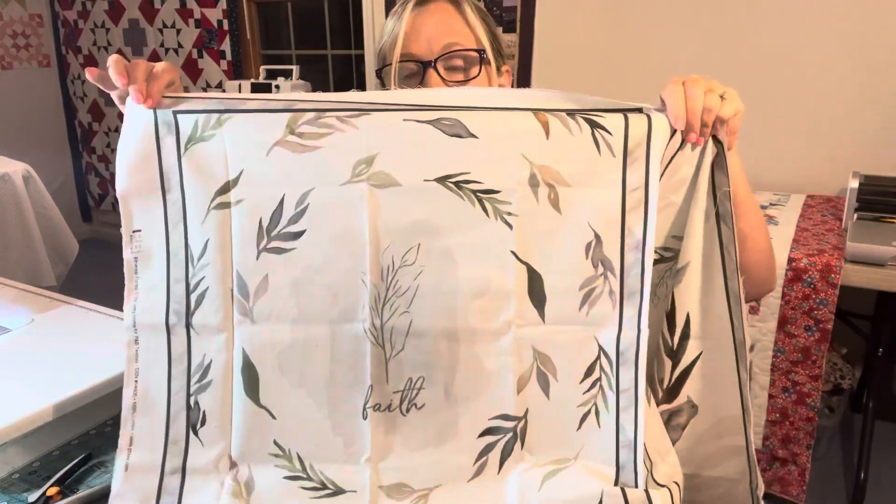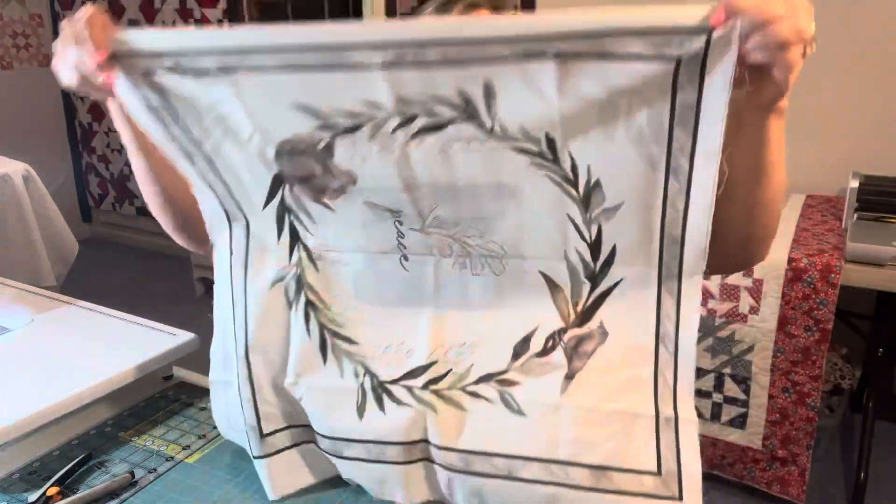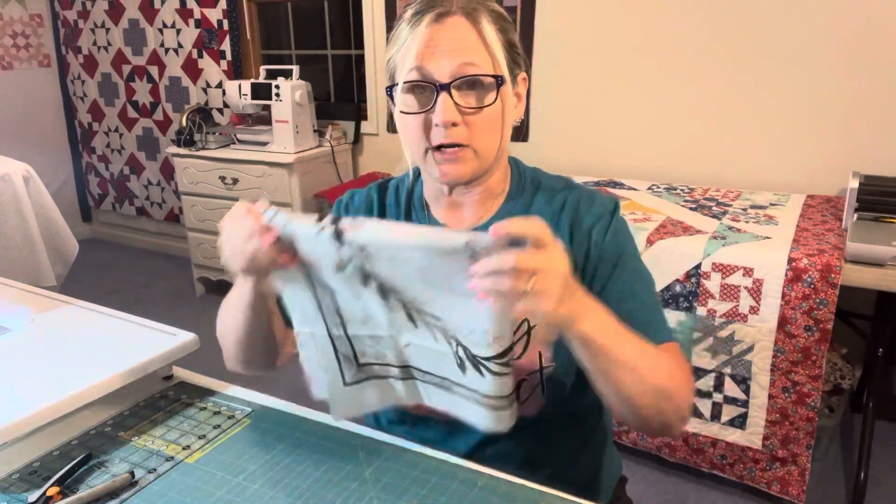Last Christmas I took a lot of panels and made pillows for gifts for my mom and friends.